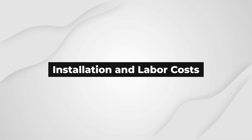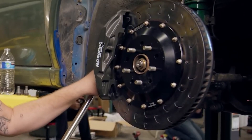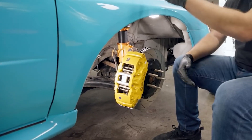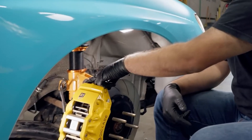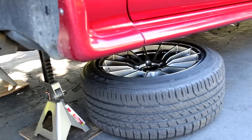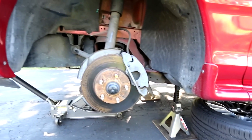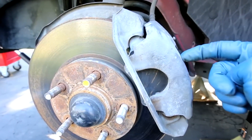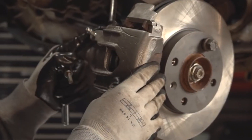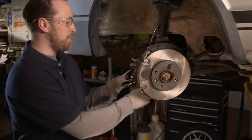Installation and Labor Costs: The cost of the brake components is not the only factor to consider. Installation and labor costs can also contribute to the overall expense. Some high-performance brake systems may require specialized knowledge and tools for installation, leading to higher labor charges. Reputable auto shops may charge more for their expertise in installing premium brake components. Standard brake systems with straightforward installation requirements may incur lower labor costs, and DIY enthusiasts can further reduce expenses by tackling the installation themselves.